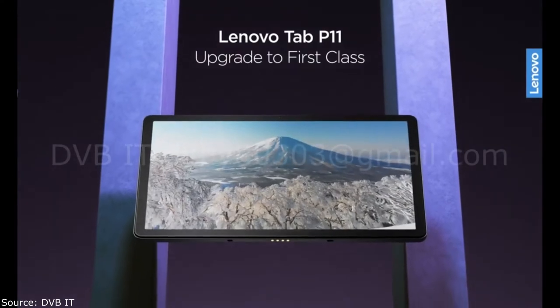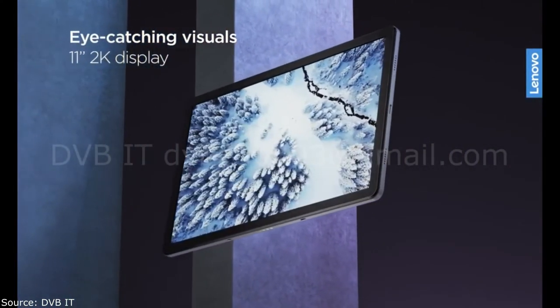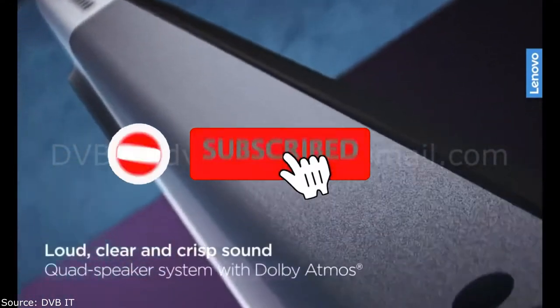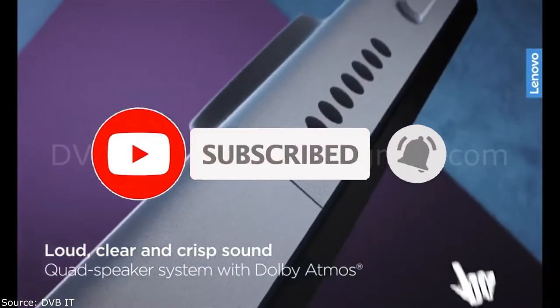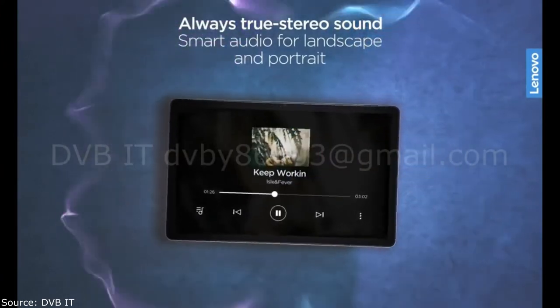Lenovo presented its new tablet with decent specs. The new product was named Lenovo Tab P Pro. The device received a metal case with a thickness of 5.8mm and a weight of 485 grams. The gadget is equipped with an inch 2K AMOLED display.